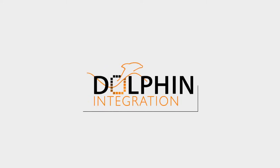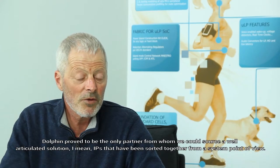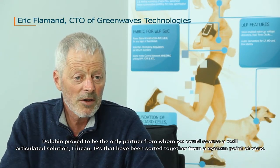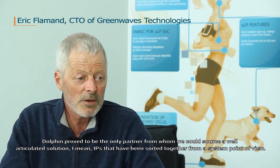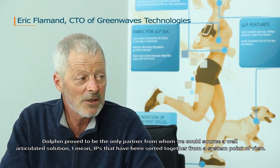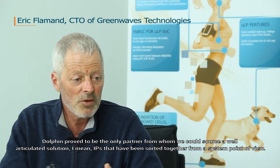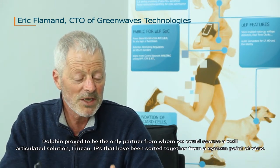What is Dolphin? Dolphin proved to be the only partner from whom we could source a well-articulated solution, meaning IP that has been thought together from a system point of view.